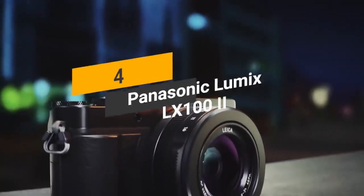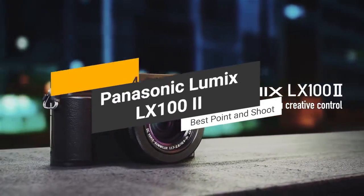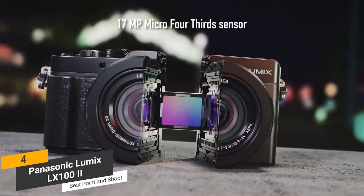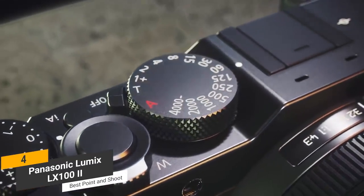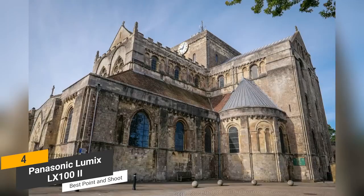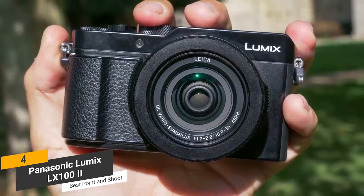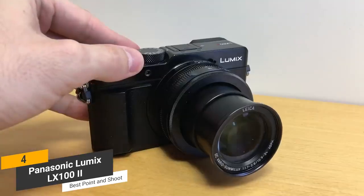Coming in fourth place, we have the Panasonic Lumix LX100 II, our pick for the best point-and-shoot camera for photography. The Panasonic Lumix LX100 II differs from other premium compact models in a number of ways, including its micro four-thirds sensor. While some other compact models do have larger sensors, the one on this camera is still very impressive. With the ability to take 24 megapixel photos, you can always depend on this camera to capture your subjects with total clarity and detail. It has a 24-75mm Leica DC Vario Sumolix f1.7 to f2.8 lens, which offers a fairly decent zoom range.